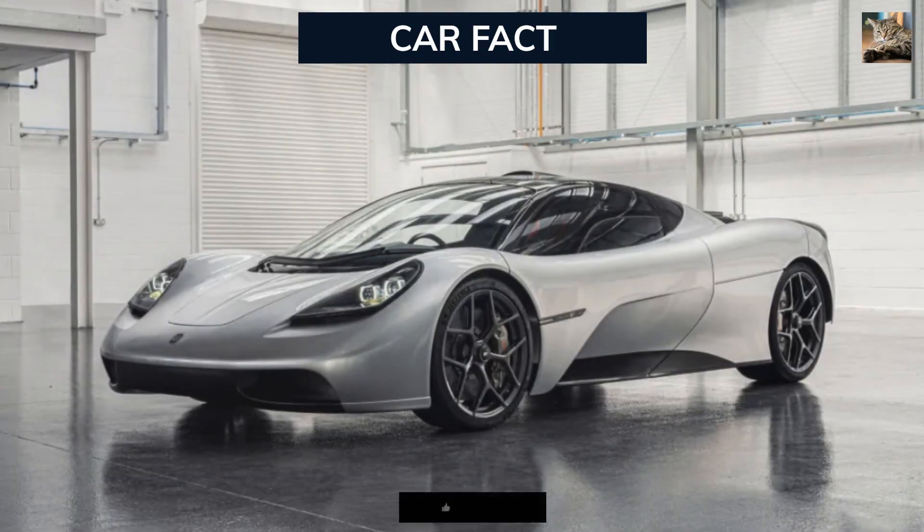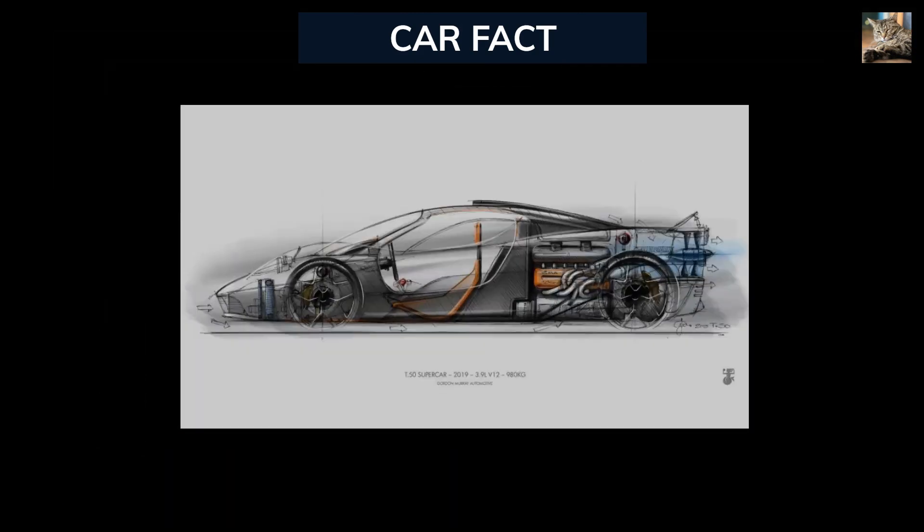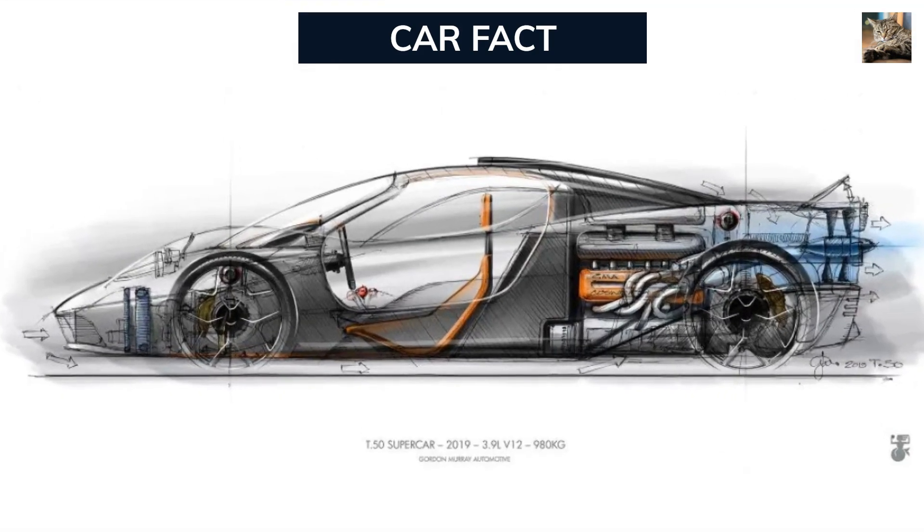Welcome, automotive enthusiasts, to a journey through the groundbreaking Gordon Murray T-50 hypercar, a true marvel that's reshaping the supercar and hypercar landscape. It's a story that began over 30 years ago when Gordon Murray took the McLaren F1 to the pinnacle of automotive performance, and now he's taken all of its best attributes to new heights with the T-50.